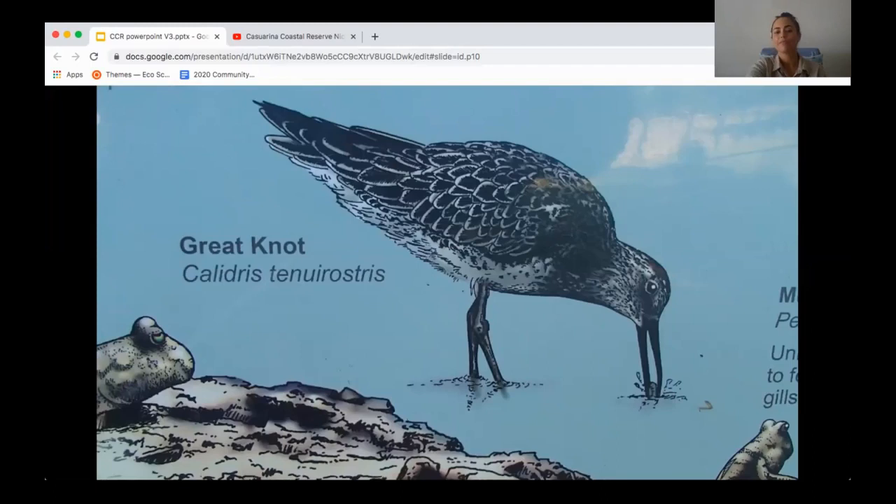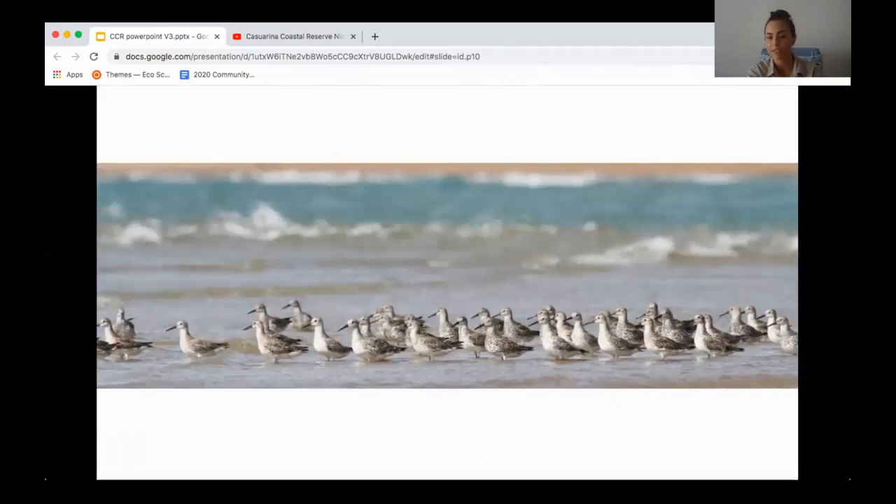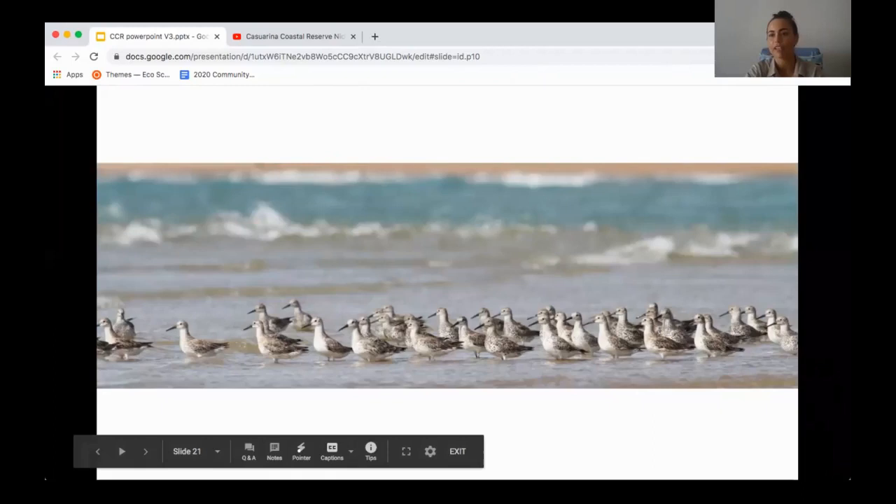At the moment, most of these birds have travelled north to their breeding grounds and are in the Yellow Sea region right now, fattening up before going further north. Here's a photo I took of the great knots at Sandy Creek, where they roost — roosting essentially means resting.